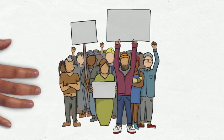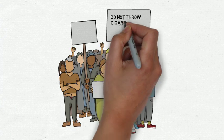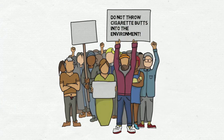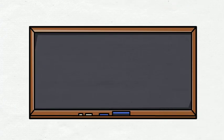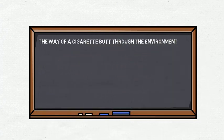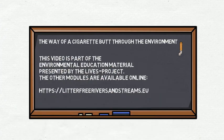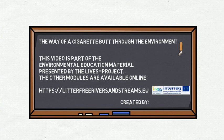So, what can you do about this problem? The solution is very simple: do not throw cigarette butts into the environment and just use a normal garbage can to dispose of them. This video has shown the way of a cigarette butt through the environment and is part of the environmental education material presented by the LIVES project. The other modules of this program concerning transport paths and sinks, litter traps, policy reactions and monitoring are also available online.